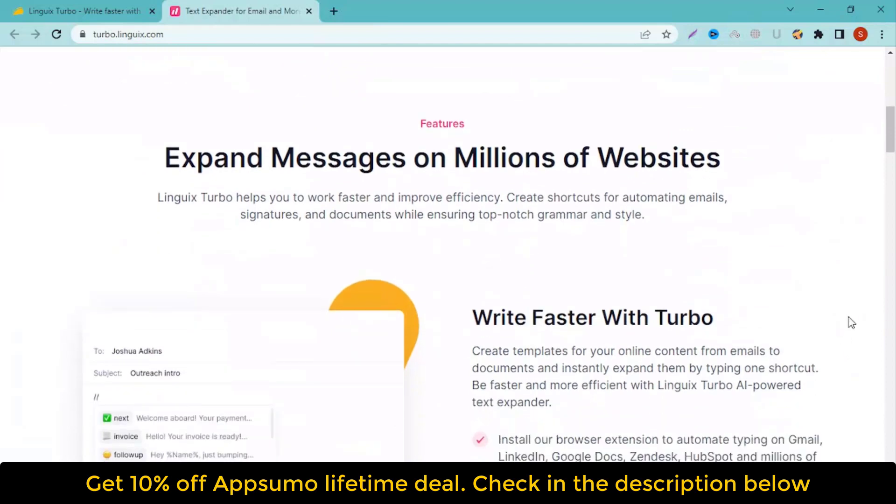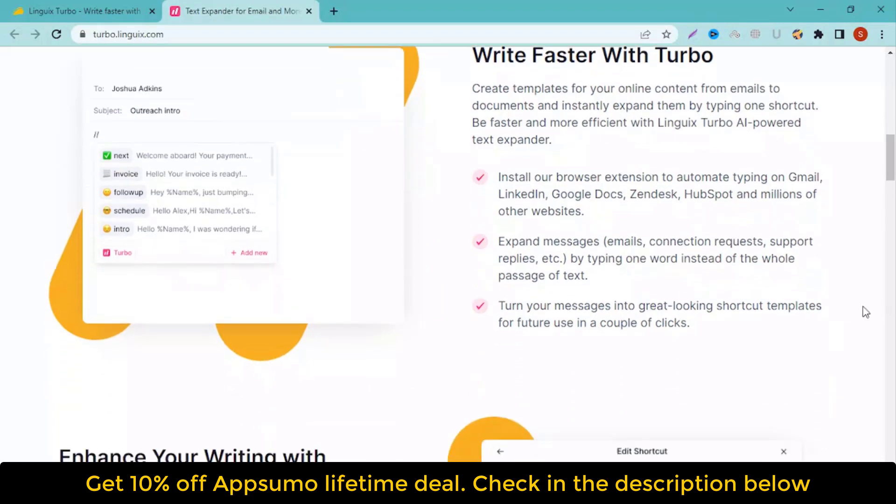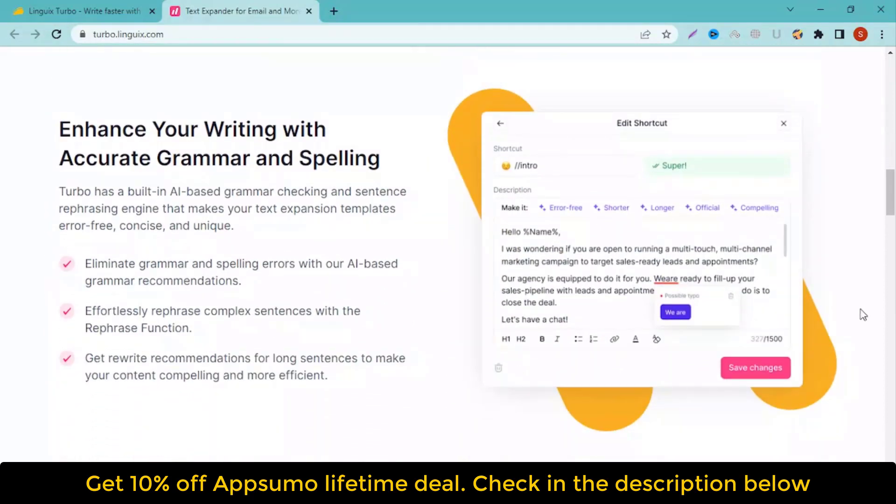How does Linguix Turbo work? Linguix Turbo is an AI-powered writing tool that lets you create shortcuts to generate entire messages with just one word. Use AI to check your grammar and spelling, and even rewrite content for clarity. Create writing shortcuts so you can type one word to generate an entire message. Turbo is perfect for busy people who want to save time and effort when writing messages.